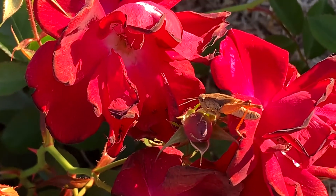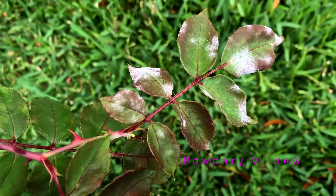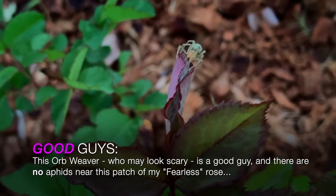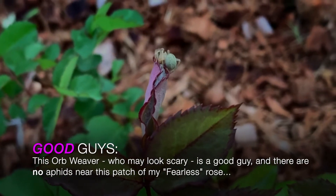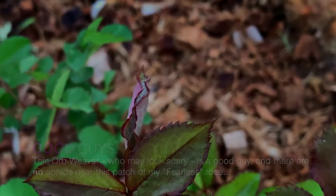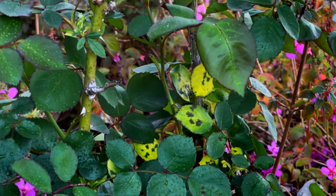With so many pests, sometimes you will find a problem you don't recognise. Take a photo and match it online. This will be the quickest way to identify not just the cause, but also the treatment for your local conditions.